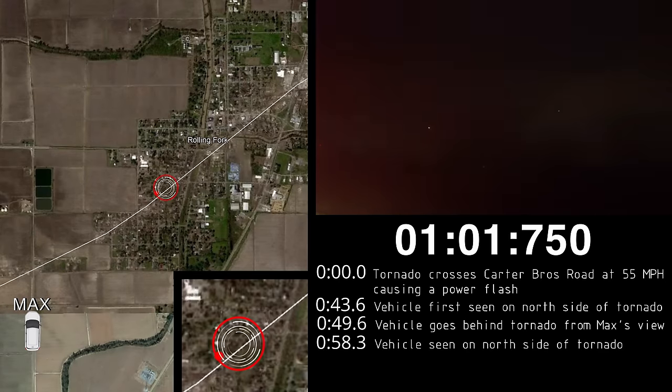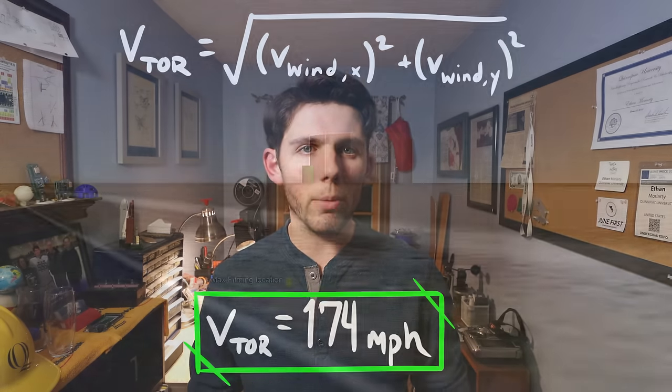Last March I captured one of the strangest things I've ever seen on a storm chase: a pair of mysterious lights flying hundreds of feet around the vortex of a monster EF-4 tornado. There was one question on everybody's mind after the video was posted — what was the light? Could it have been a camera artifact or a drone? Or was it in fact the headlamps to a vehicle? Just days after the event I assembled a team of experts to determine if this was possible.